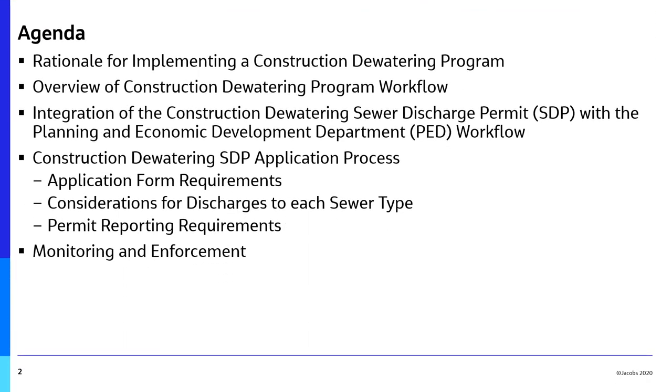Topics that will be covered during this presentation include the rationale for implementing a construction dewatering program, an overview of the construction dewatering program workflow, how a construction dewatering sewer discharge permit can integrate with the Planning and Economic Development Department workflow, the permit application process including application form requirements, considerations for discharges to each sewer type, permit reporting requirements, and the City of Hamilton monitoring and enforcement activities.